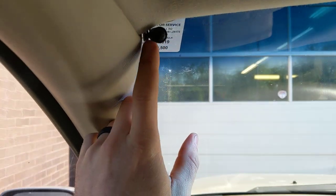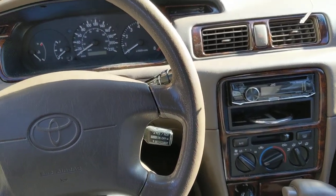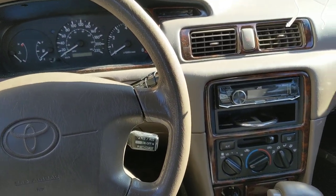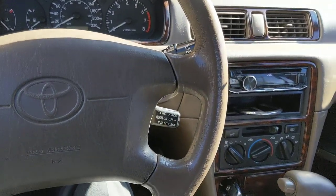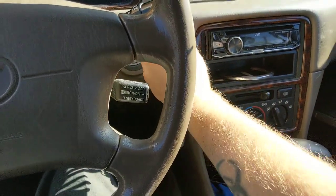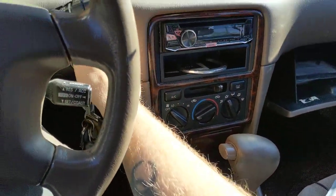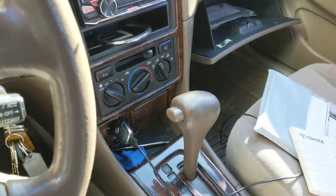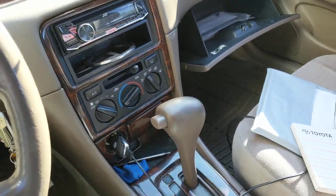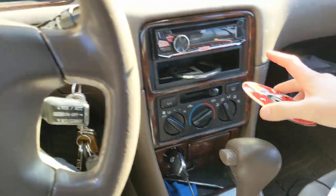So what have I done to it since I bought it? I put this JVC stereo into it, which I also had in my old Intrigue. That comes with a telephone attachment so I can make phone calls and talk while I'm driving.